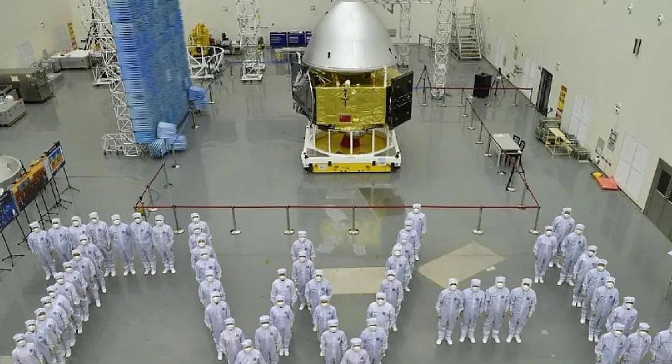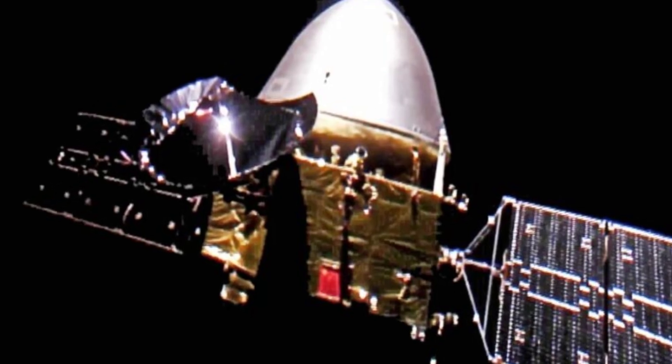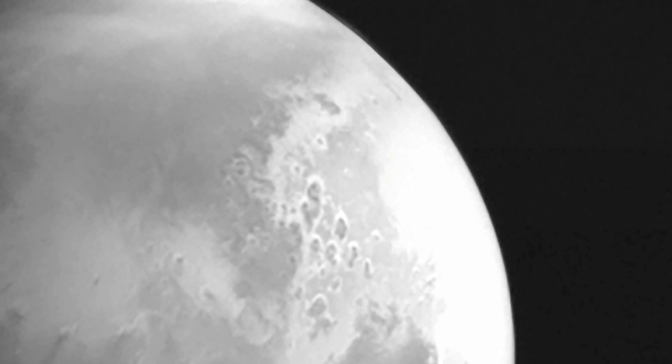While NASA has put this rover on the surface of Mars, China also has a mission that they sent in that same launch window — when Mars and Earth were aligned and it was easiest to send missions to Mars. China also sent an orbiter, a lander, and a rover that they hope to put on the surface of Mars and explore it. This will be the first time China has done this, and it will be a huge accomplishment if they manage to pull it off.